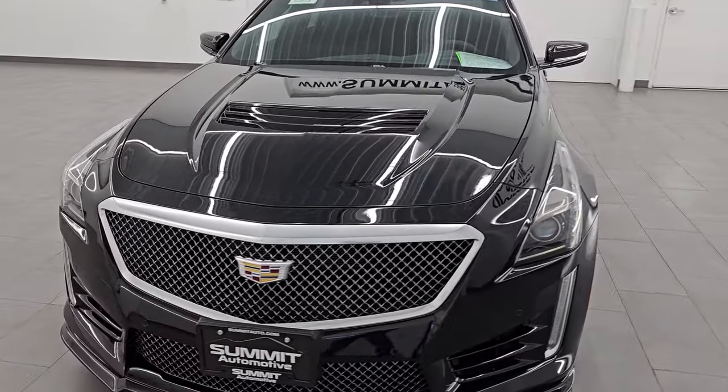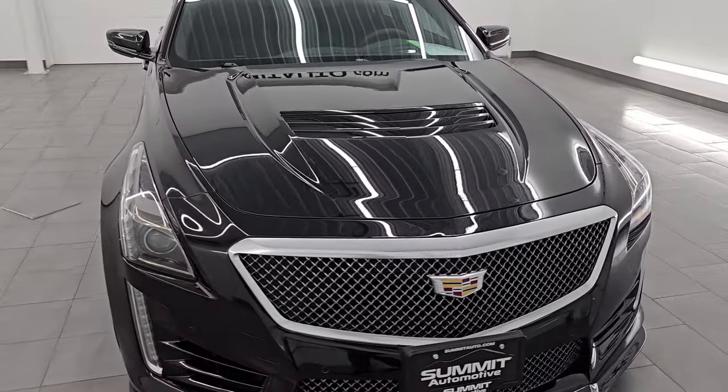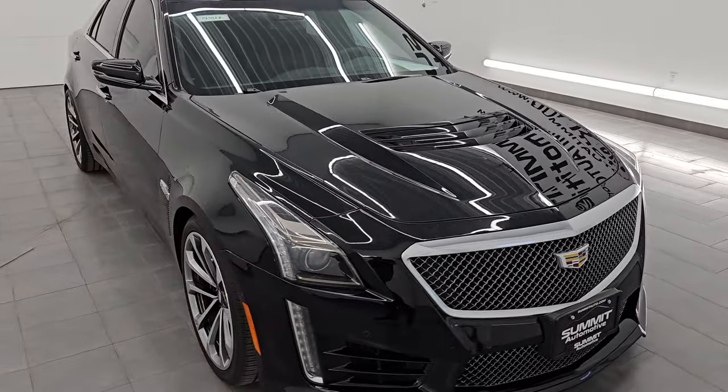It puts out 640 horsepower, 630 foot-pounds of torque, and it's paired up with the 8-speed automatic transmission.